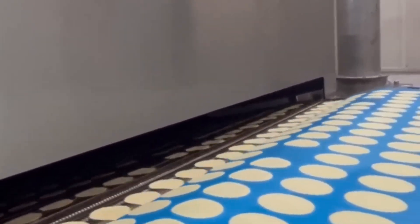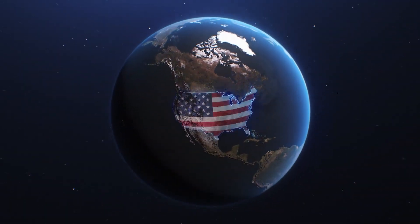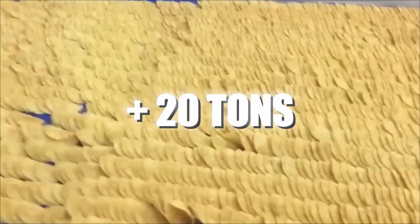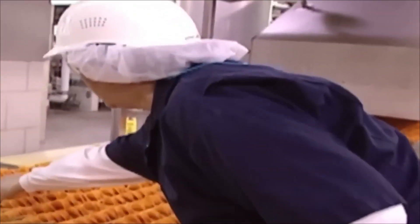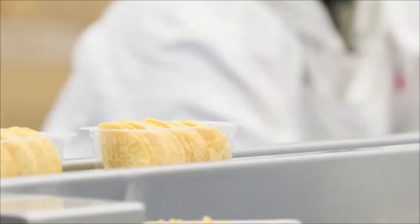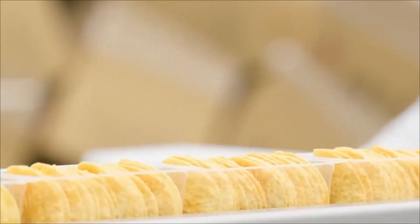Today, we'll travel directly to Tennessee, United States, home to one of the largest Pringles factories in the world, where more than 20 tons of these treats are produced daily, ready to be devoured by millions of people. So get ready, because you're about to discover how one of the most famous chips on the planet is mass-produced.